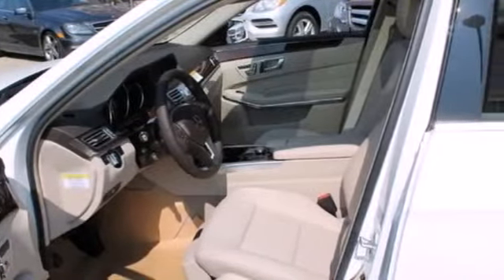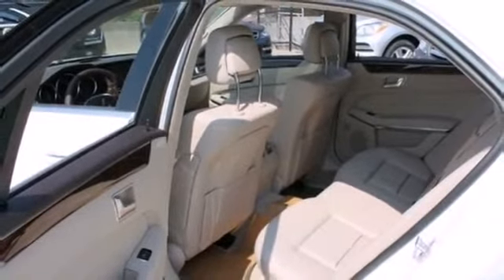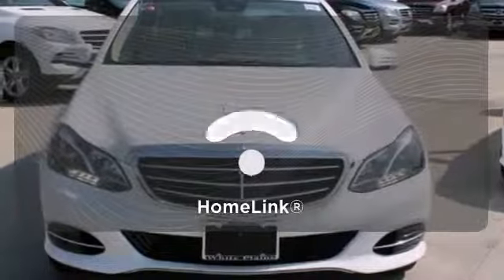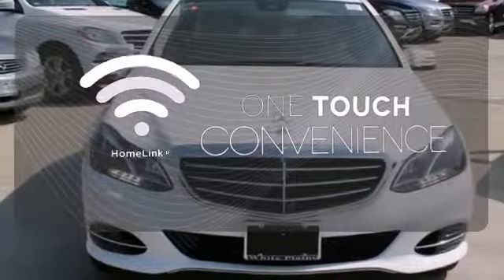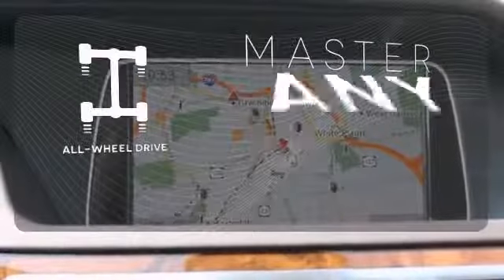Nothing is an afterthought with the E-Class, including safety, with stability and traction control and multiple airbags. With Homelink, one touch makes your arrival as welcoming as if you'd never left. Control the road with all-wheel drive.